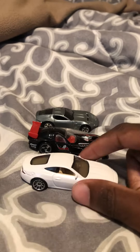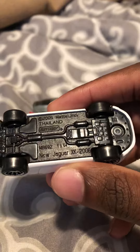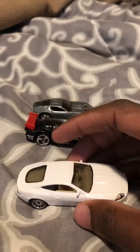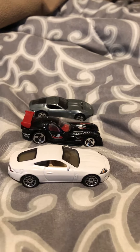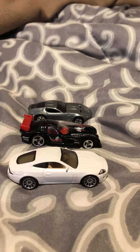So this white car we have right here is the Jaguar XK Coupe, 2006, 1:64 scale. I used to have an older model like this which was like a burgundy type color, but it belonged to my brother and he gave it to one of his friends.